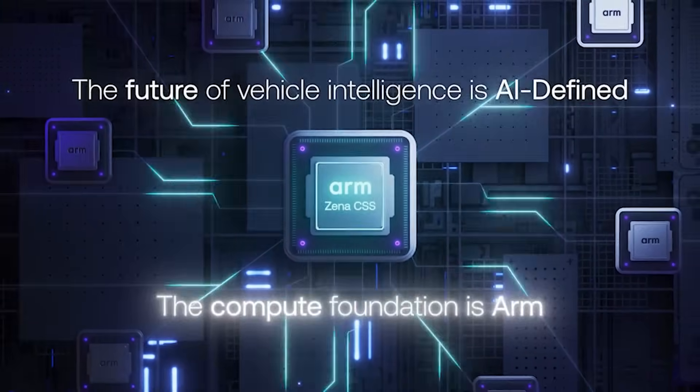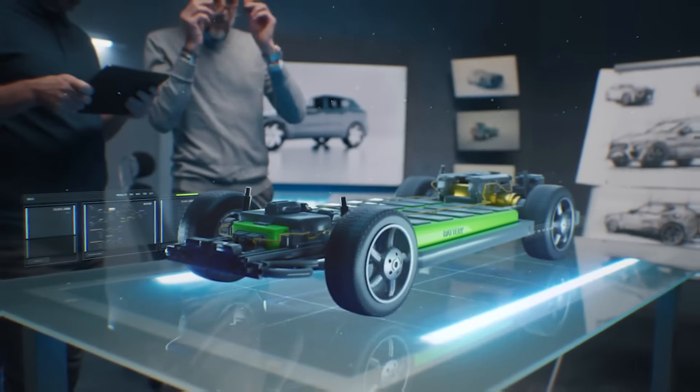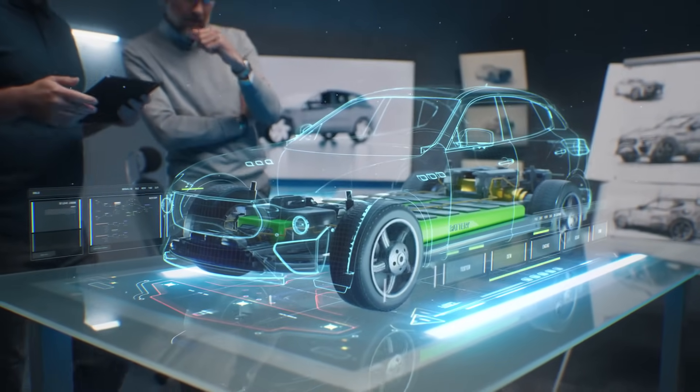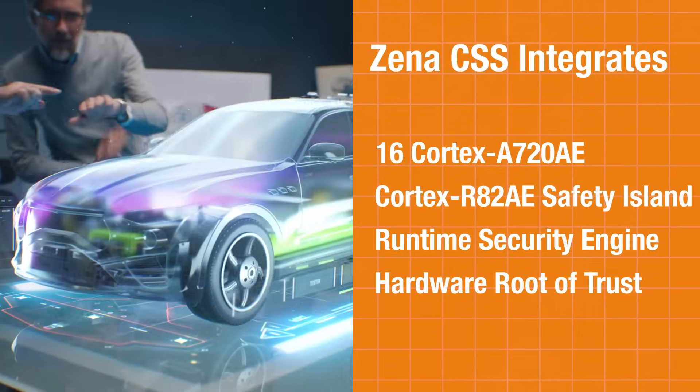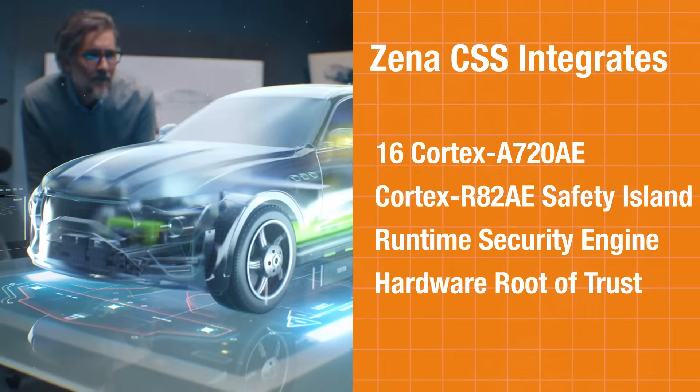Arm's Xena Compute Subsystems, or CSS, enable automakers to launch AI-defined vehicles up to one year faster by accelerating both silicon and software development. Built on Arm V9 automotive enhanced technology, Xena CSS integrates all of these heterogeneous automotive SOC platforms.